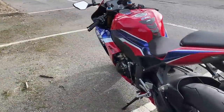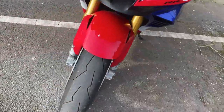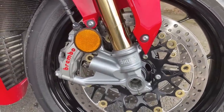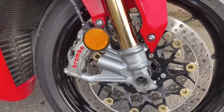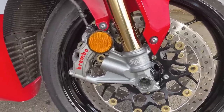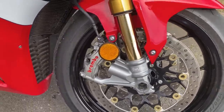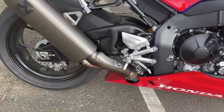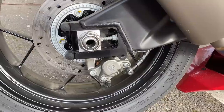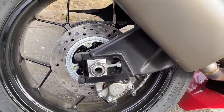The Brembo Stylemas on here — these are what you get on the SP. If you get the non-SP I believe it's Nissin brakes, but don't quote me on that. On this bike, Brembo Stylema four-pots on 330mm discs — awesome stopping power. On the back you've got a Brembo — looks like a two-pot caliper — on a 220mm disc, and that works well too.